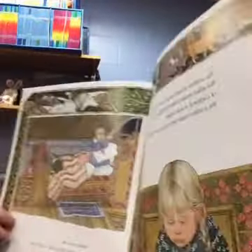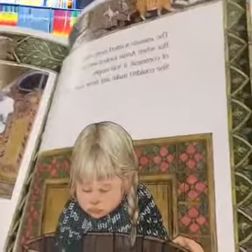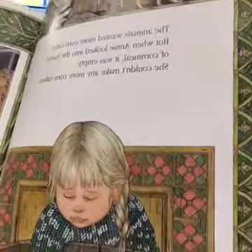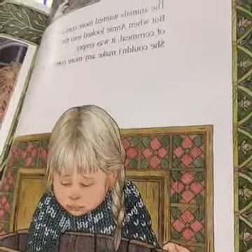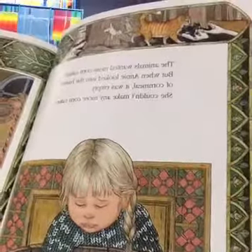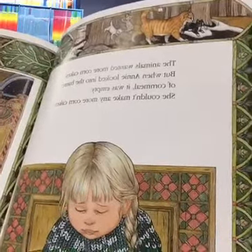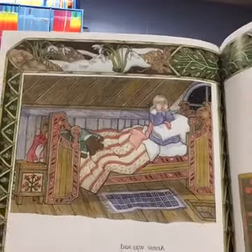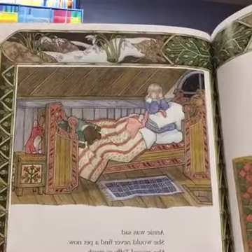The animals wanted more corn cakes, but when Annie looked into the barrel of cornmeal, it was empty. She couldn't make any more corn cakes. Annie was sad — she would never find a pet now. Oh, she missed Taffy so much.